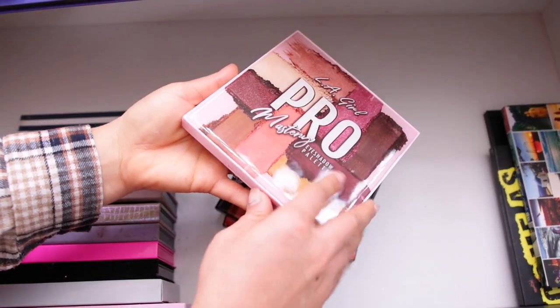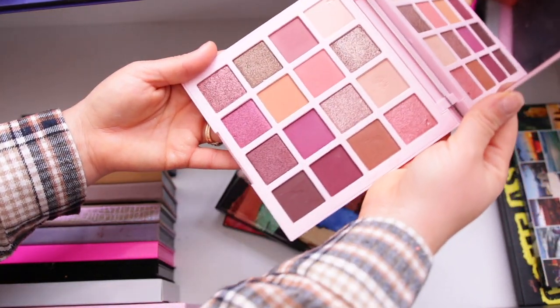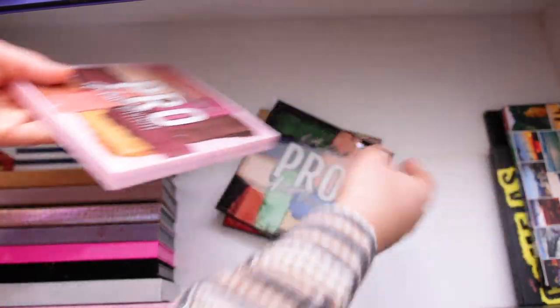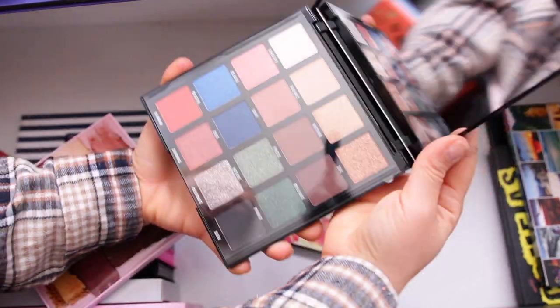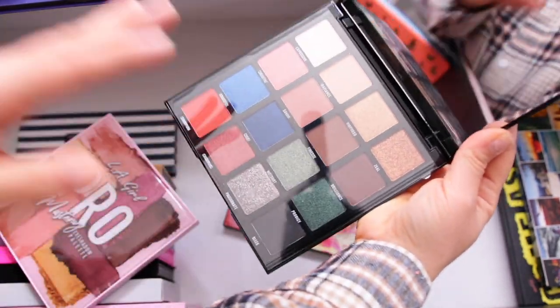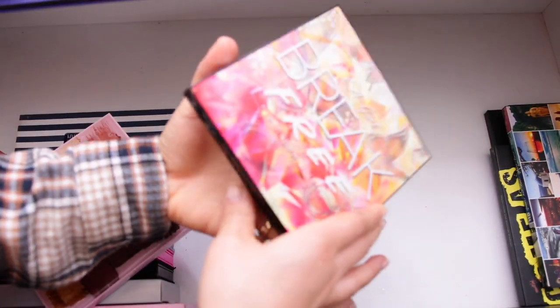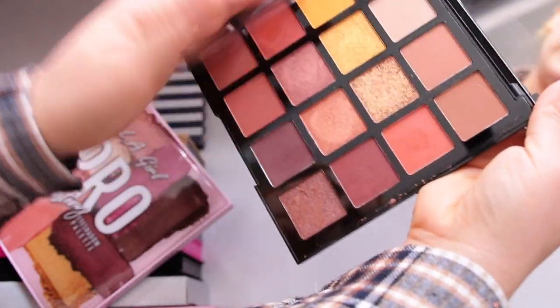LA Girl — I've had this palette for a few months and haven't touched it at all, so I'm definitely getting rid of it. The Artistry Pro palette is also beautiful but I haven't touched it either, so that's getting decluttered. And last, the Break Free palette is almost new and I still haven't touched it, so that's going too.